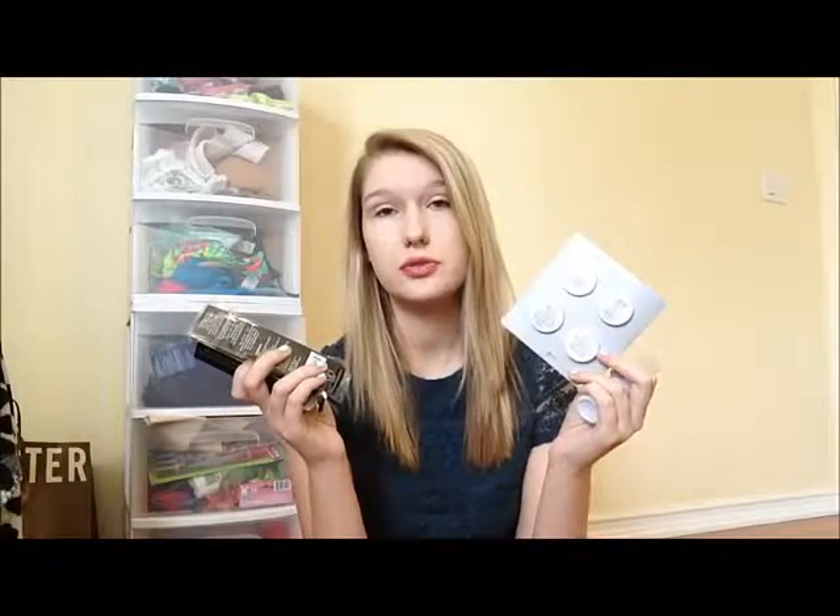If you don't have it, the Ipsy link is down below. I highly recommend getting one because all of these products together probably retail for more than $10. Don't forget to subscribe to my channel and follow me on Twitter and Instagram. I will see you next time. Bye guys!